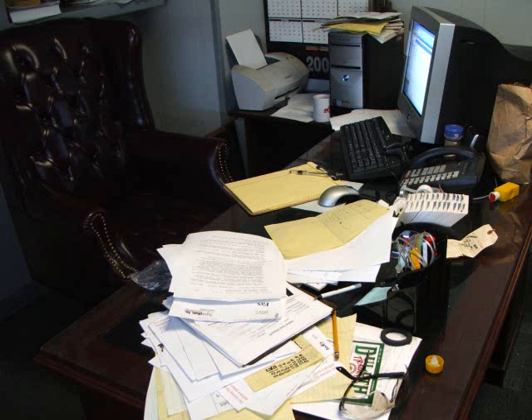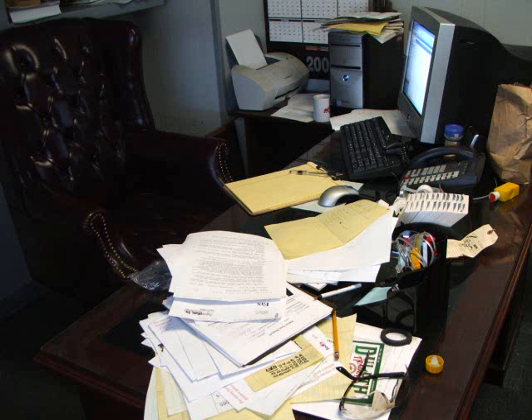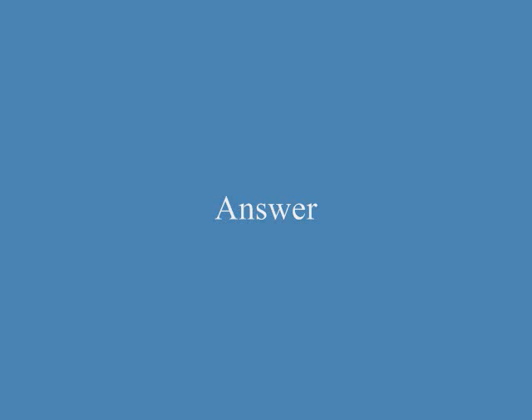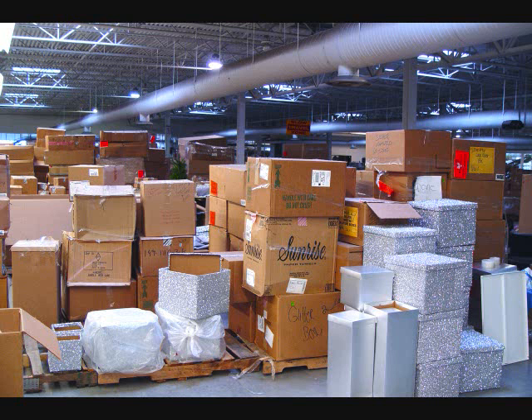Is the desk strewn with pieces of paper and documents? Yes. Is the desk well organized? No. It is strewn with pieces of paper and documents.